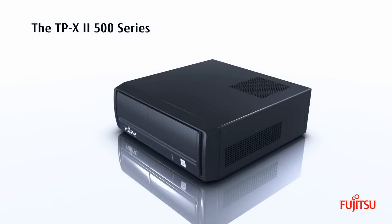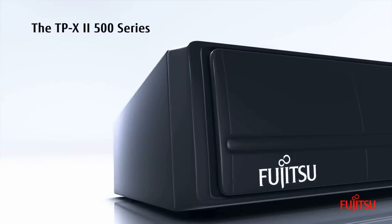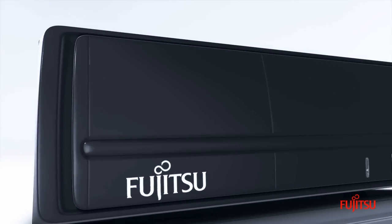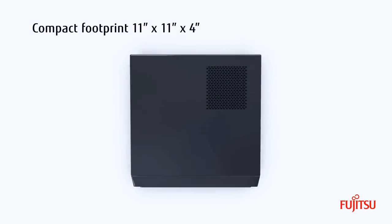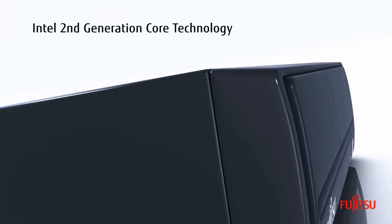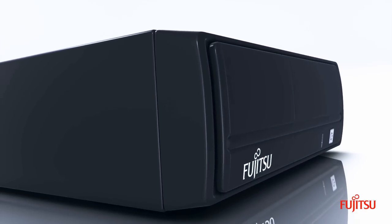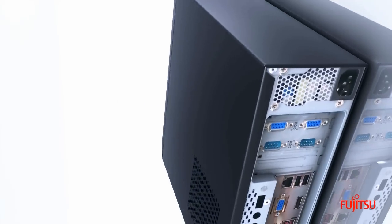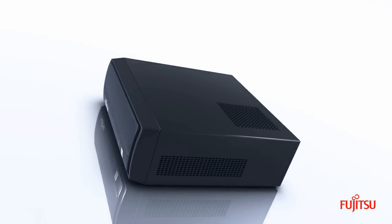The TPX2500 series is the third release of the highly successful TPX POS series. The 500 series combines performance and configurability in an ultra-compact form factor. The TPX2500 series is based on Intel Core Technology i3, i5 and Pentium G850 processors, with hardware-assisted AMT remote management technology to minimize service visits.